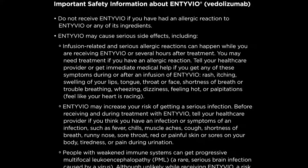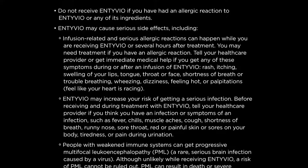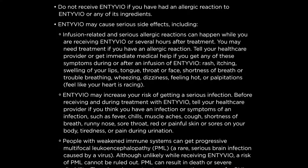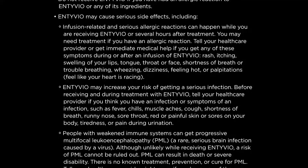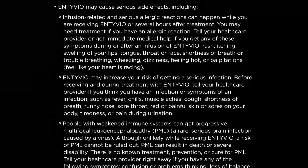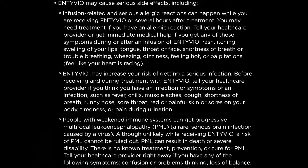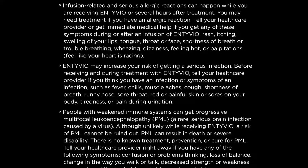Entyvio may increase your risk of getting a serious infection. Before receiving and during treatment with Entyvio, tell your healthcare provider if you think you have an infection or symptoms of an infection, such as fever, chills, muscle aches, cough, shortness of breath, runny nose, sore throat, red or painful skin or sores on your body, tiredness, or pain during urination.